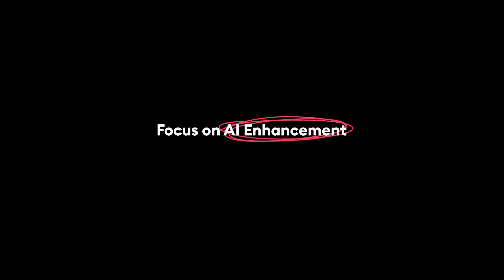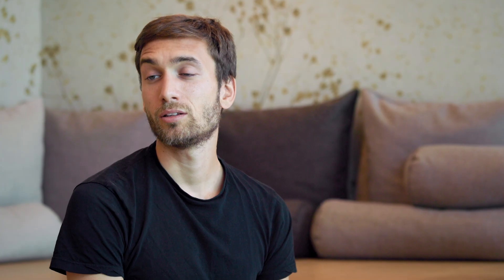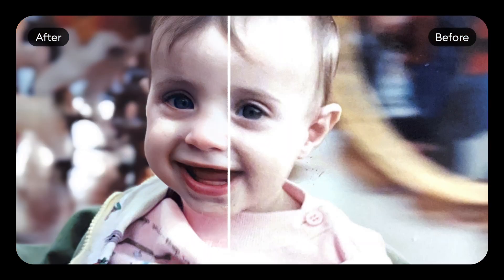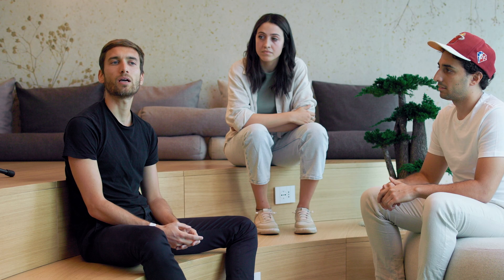AI photo enhancement is the ability to recover details from low quality or blurred pictures. When we acquired the app in 2021, we realized it had massive potential. Some of us tested it on a few photos of ourselves as children and we really got in love with the technology. So we told ourselves we need to make this feature front and center for every user so that everybody could experience the power of this technology.